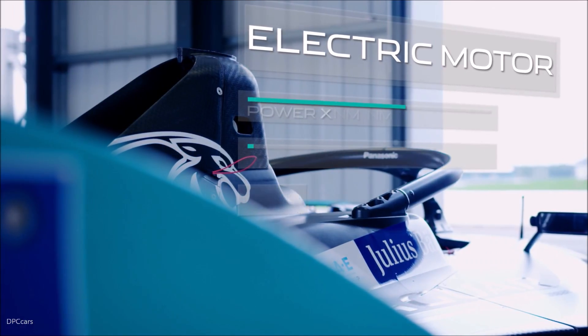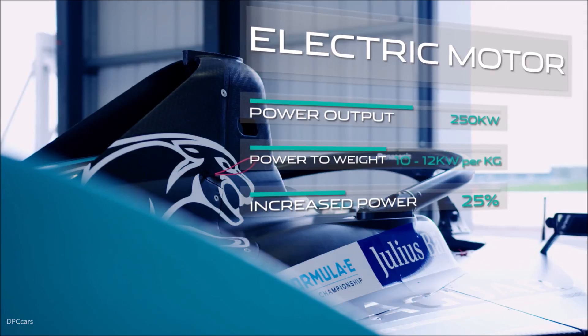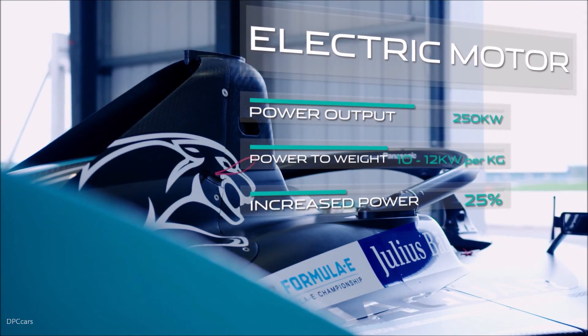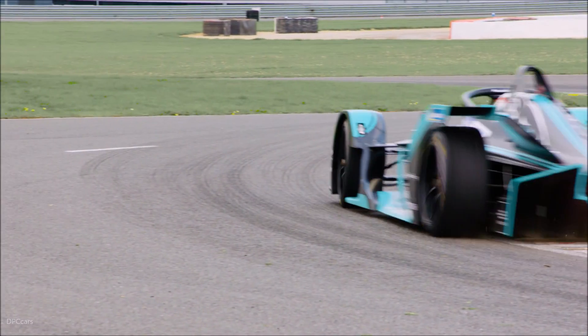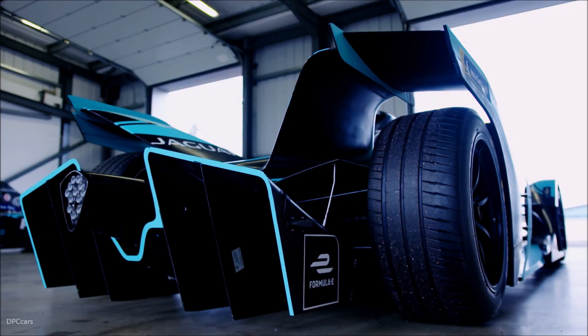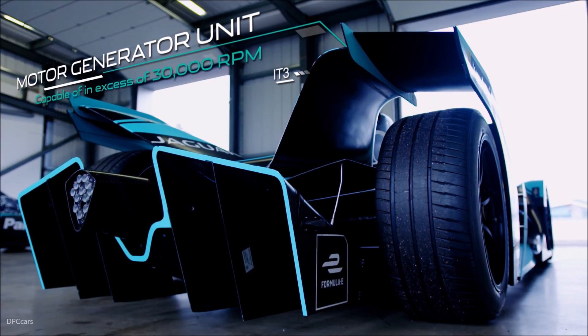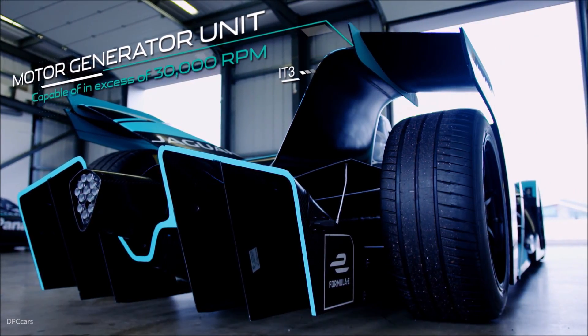The electric motor is 25% more powerful with improved efficiency and comparable weight to the i-Type 2. This produces a power-to-weight ratio of 10 to 12 kilowatts per kilogram. The bespoke motor-generator unit is capable of in excess of 30,000 RPM, improving efficiency and performance.